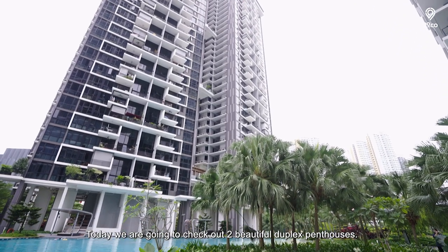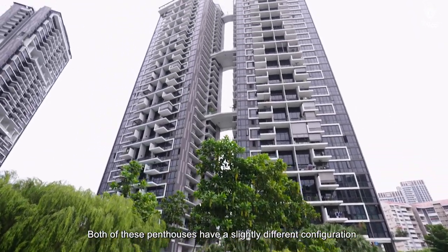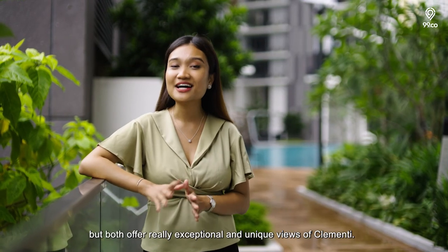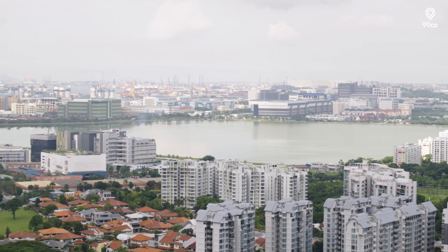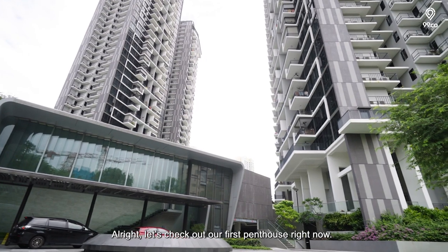Today we are going to check out two beautiful duplex penthouses. Both of these penthouses have a slightly different configuration in terms of layout and size, but both offer really exceptional and unique views of Clementi. Let's check out our first penthouse right now.